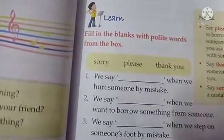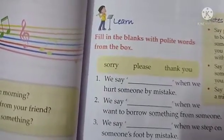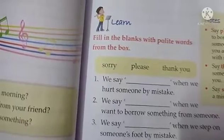Now you can see you have been given a box in which you have polite words: Sorry, Please, and Thank You.